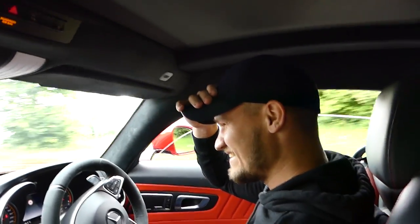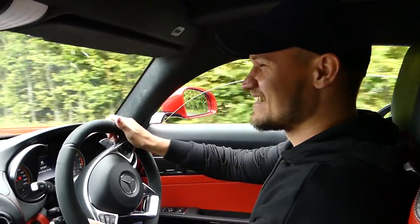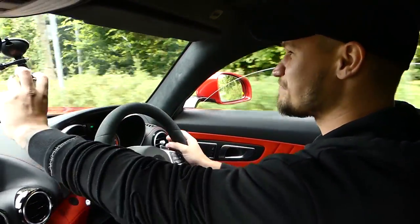Oh my god, I don't really know what to say after just sitting there revving in that tunnel. I can't imagine what it was like for you behind the car.